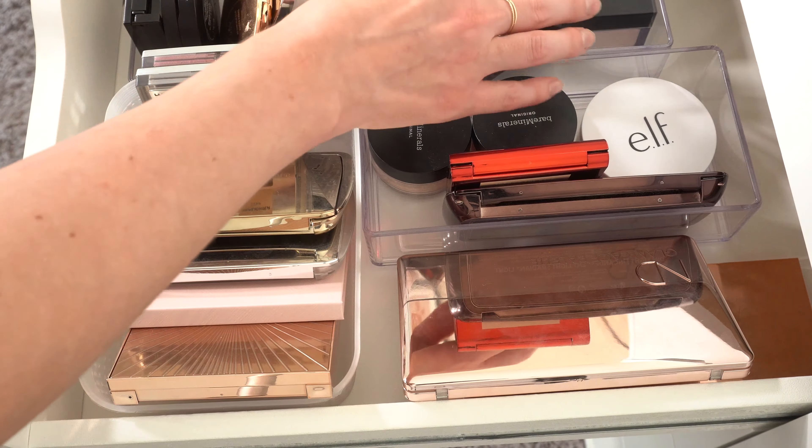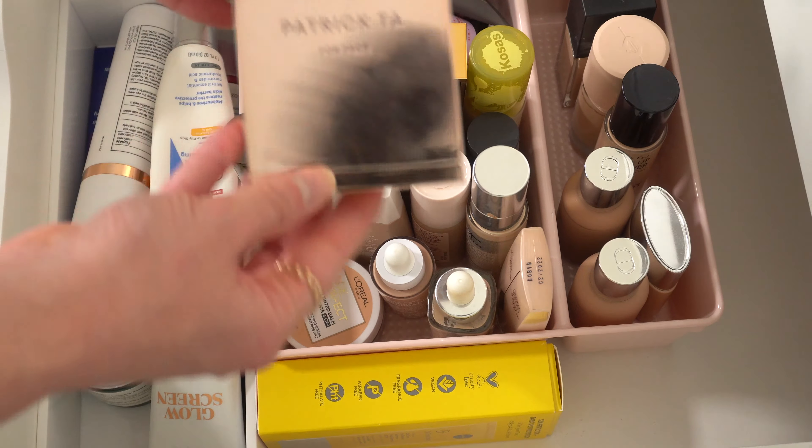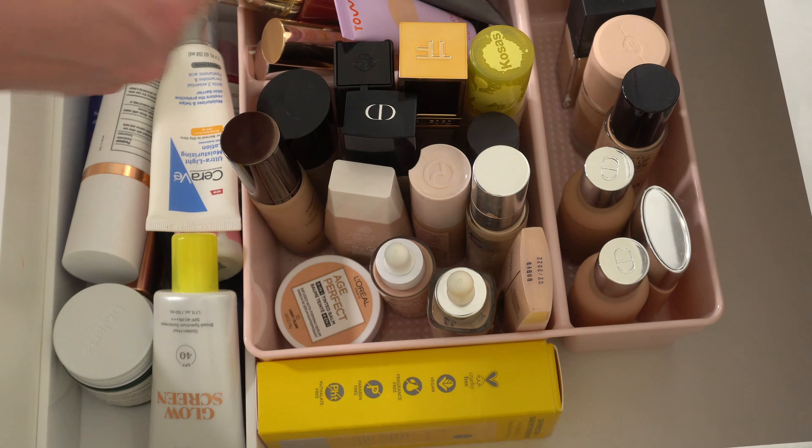I have my SPFs and foundations in here. I can already tell you this one is definitely going in — the Patrick Ta Major Skin. If you saw my review of this, you know how I feel about it because I cannot get enough of it. I've also really been liking this Saie Slip Tint just for every day, so I might stick that in also. I think I might put in this Dr. Jart Cicapair Cream — I've been seeing a bunch of people use this on TikTok and I haven't used mine in a while. I also kind of want to put in my newer DRMTLGY Tinted Moisturizer — I love this one.